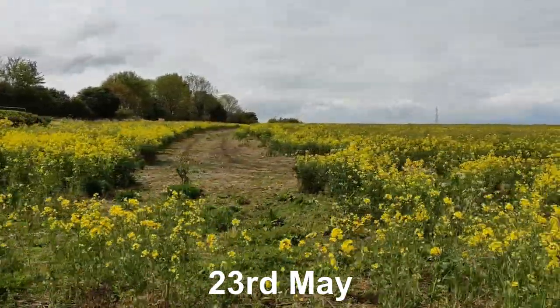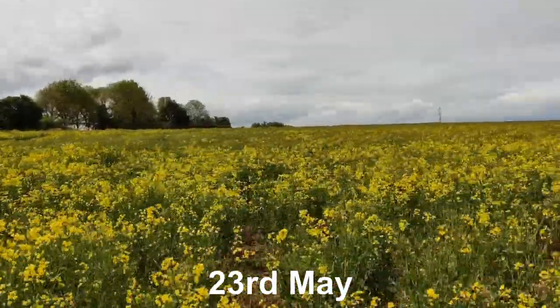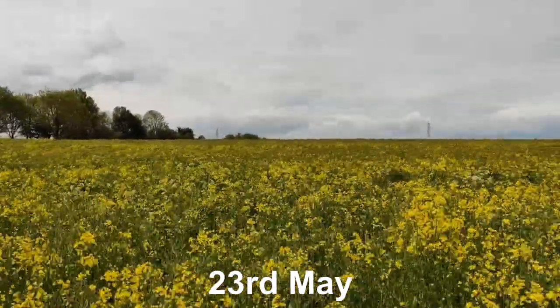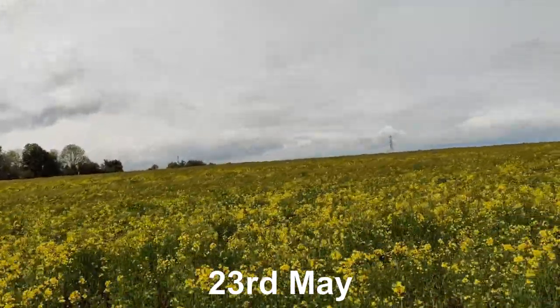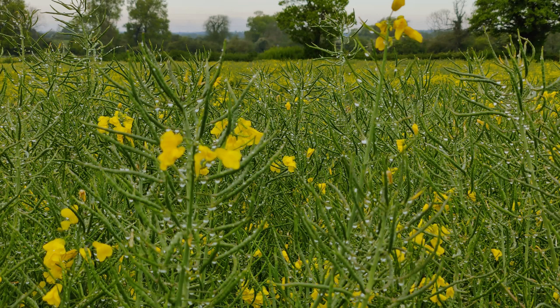No fungicides, no insecticides — but with this increasing disease pressure as a result of the rainfall, should we treat the crop now? We have decided against fungicides, but we are planning one final foliar nitrogen treatment with an additional 15 kilos of nitrogen, and we've decided to add a carbon source when we do the foliar spray. The after-effects of many late frosts during flowering are as yet unknown, but the crop has finished flowering and is beginning to pod up nicely.